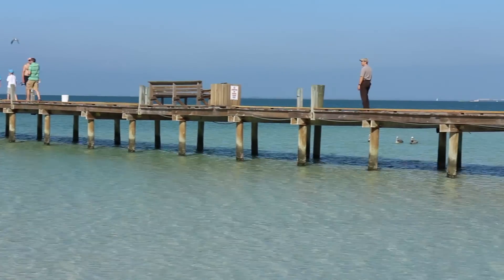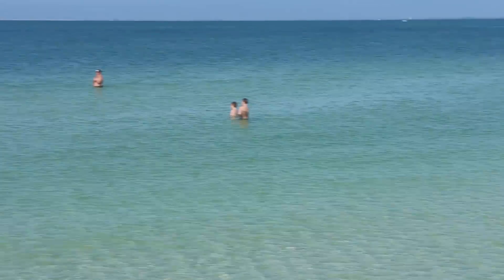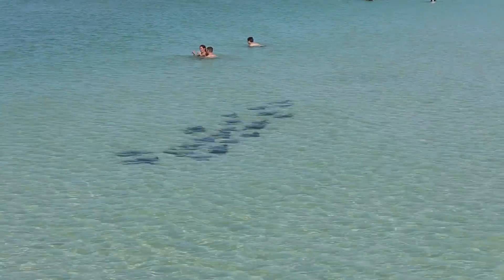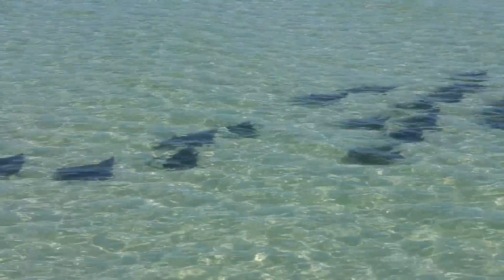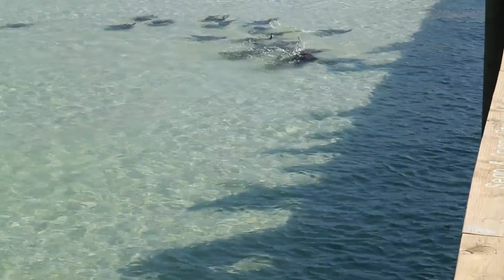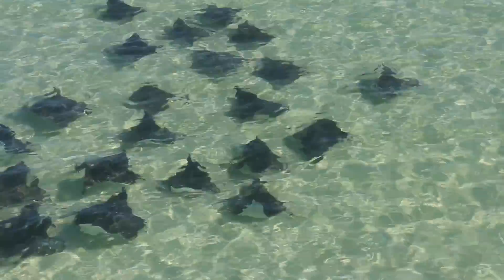So everyone's crowded around because there's a school of manta rays. Look at this — they want to be on AMATV. Oh my gosh! It's wild.